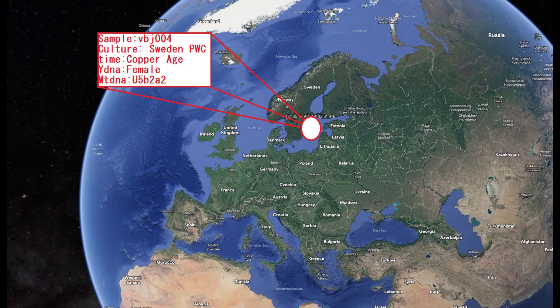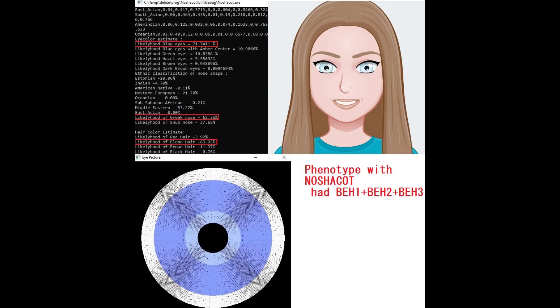Now let's move on to the second sample. This is also a female, also Pitted Ware Culture, also Copper Age Sweden. With Nashakot, she's scoring 71.7% likelihood of blue eyes, which is incredibly high — I don't think I've seen this very often, maybe once with a Finnish woman I was running for my app. So she definitely had blue eyes.